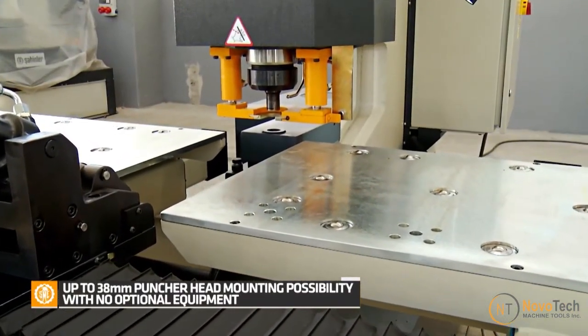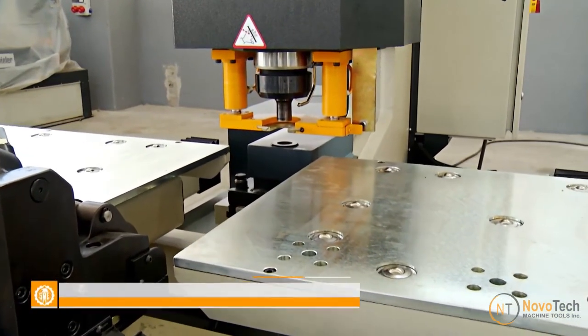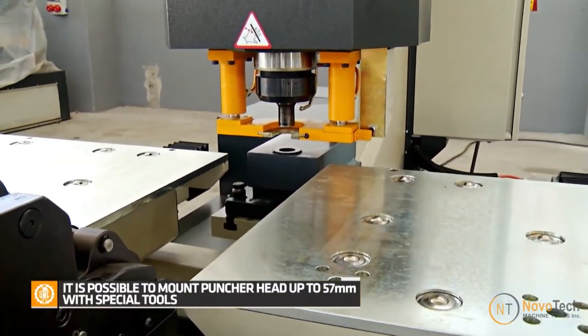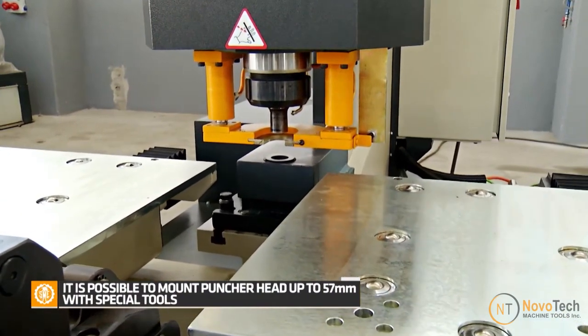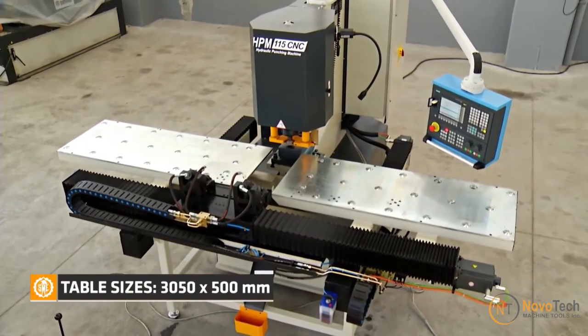The automation provided by CNC technology reduces the need for manual labor in the punching process. This not only improves safety but also contributes to labor savings and allows operators to focus on other critical aspects of the manufacturing process.